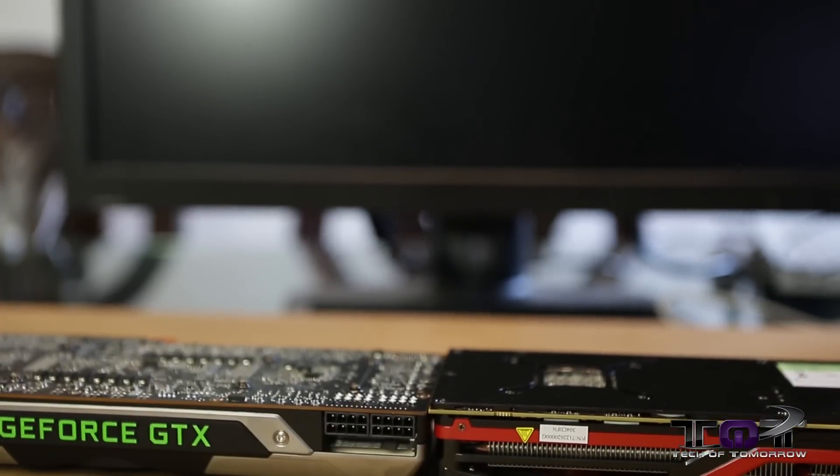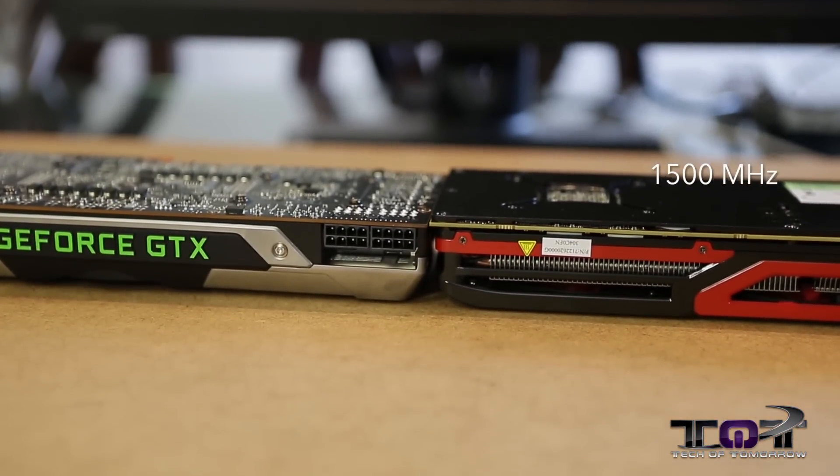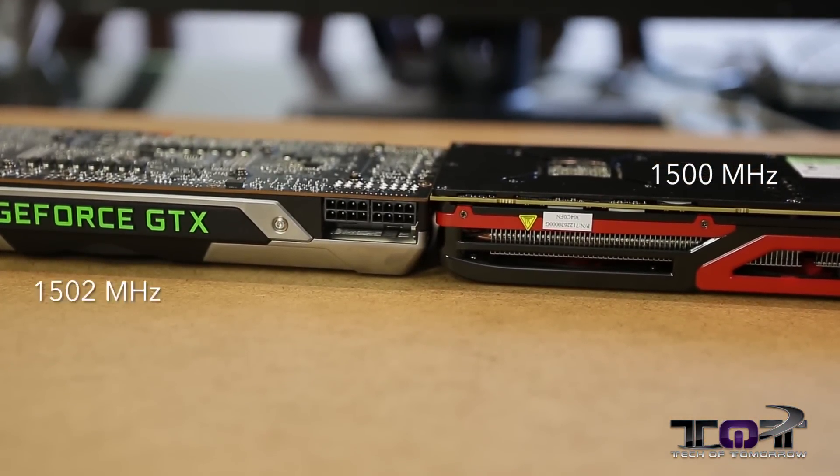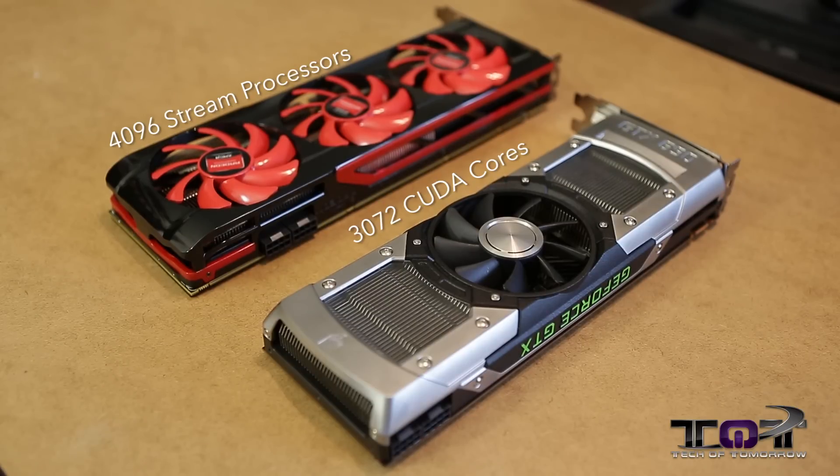Now let's move on to memory clocks. The HD 7990 has a 1500 megahertz memory clock. The GTX 690 has 1502 megahertz — a slight bump of two megahertz. The HD 7990 has 4096 stream processors, while the GTX 690 has 3072 CUDA cores.